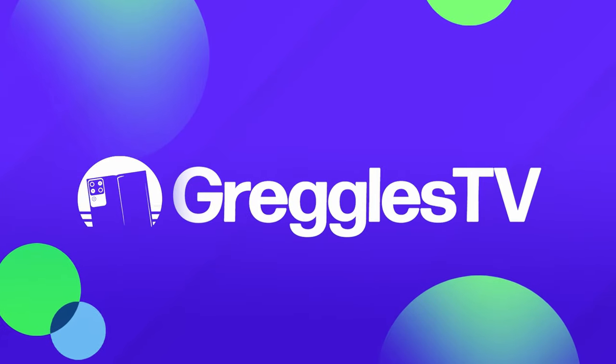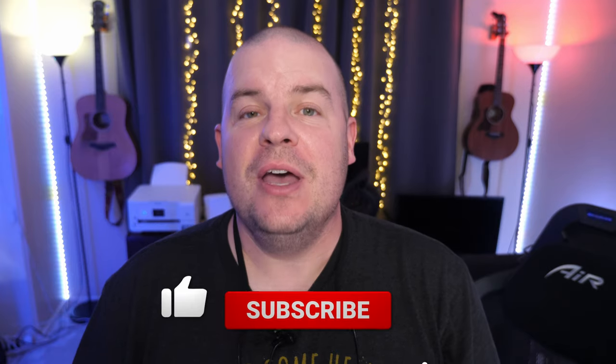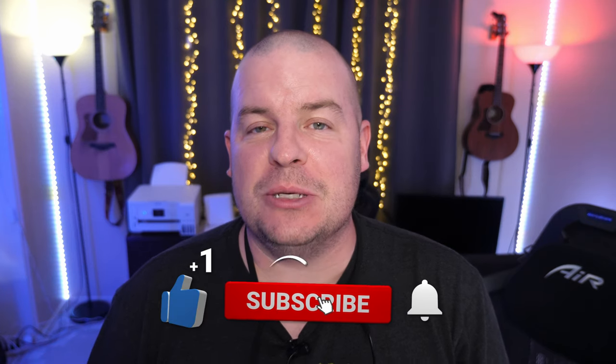What is going on guys? Welcome to Greggel's TV Daily, your source for daily tech news. Make sure you subscribe so you know what's going on in the world of tech. I hope you're having a fantastic day.